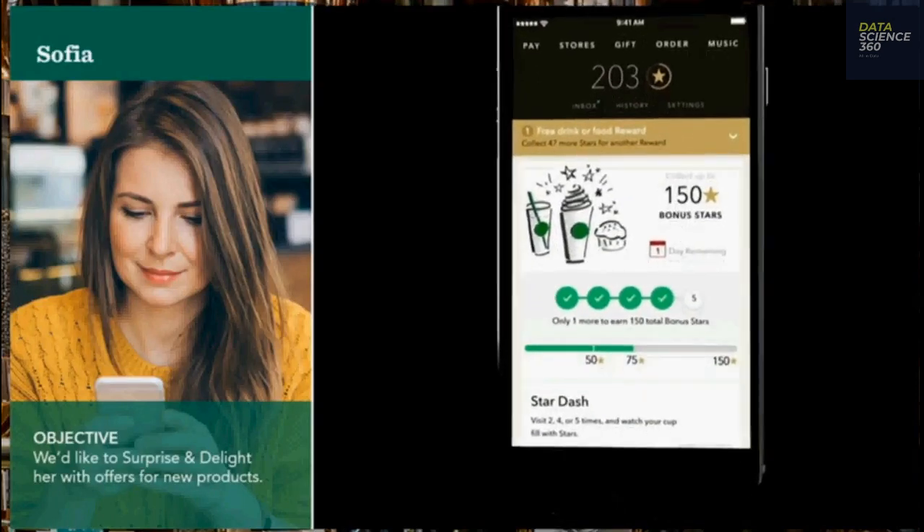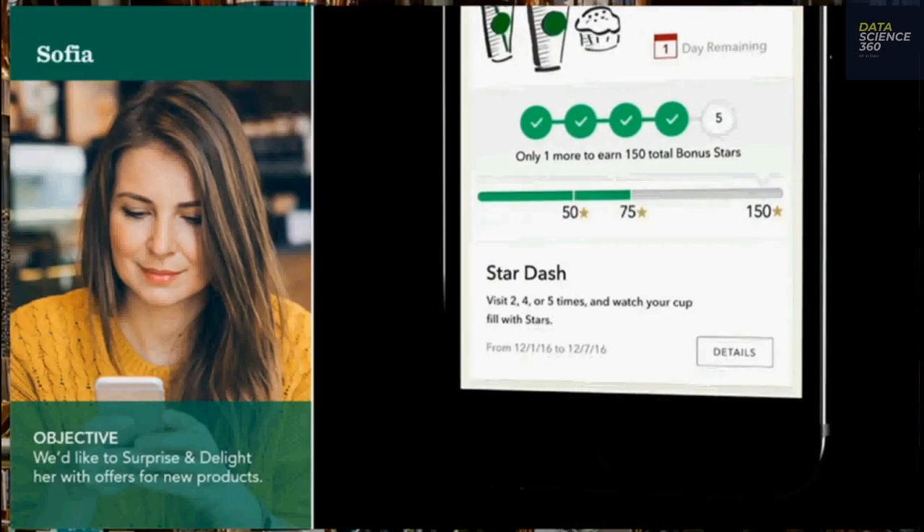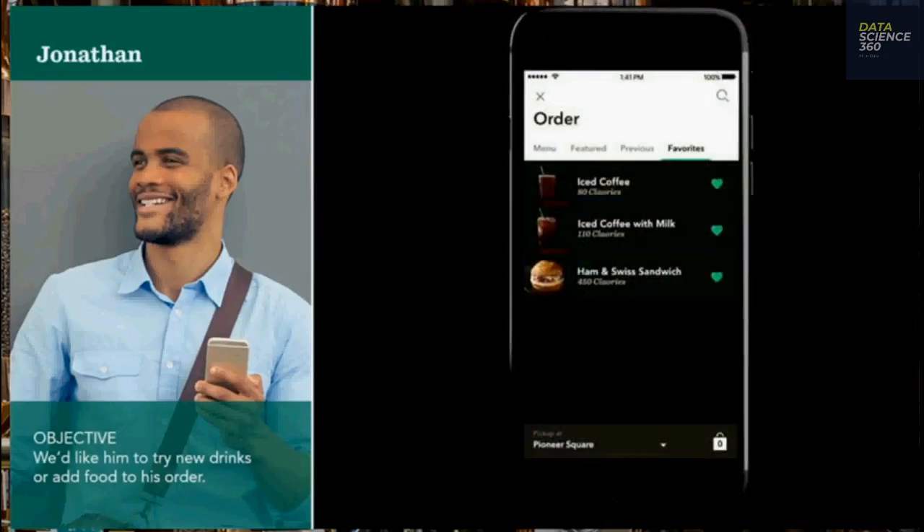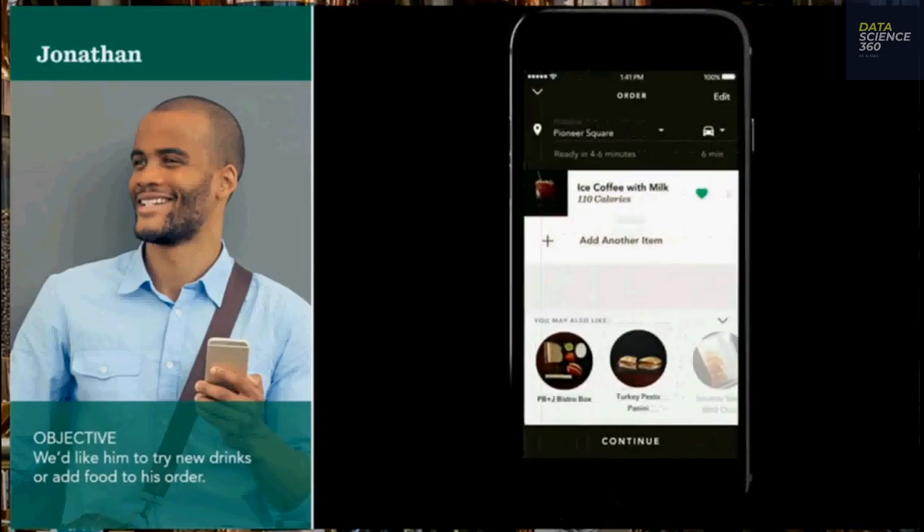To what time of day they're usually ordering. So even when people visit a new Starbucks location, that store's point of sale system is able to identify the customer through their smartphone and give the barista their preferred order.